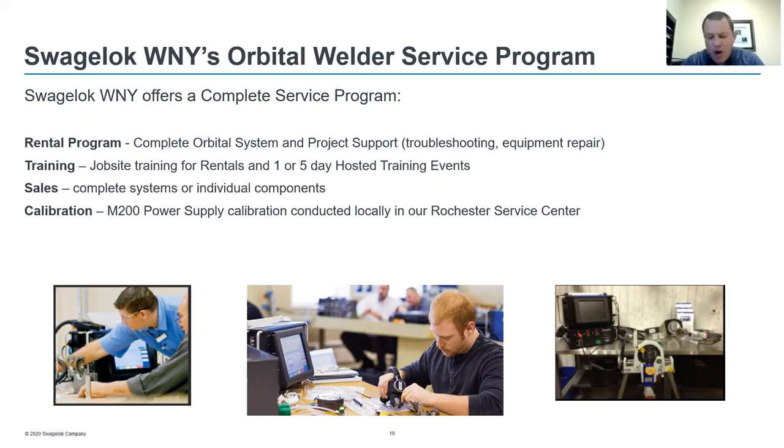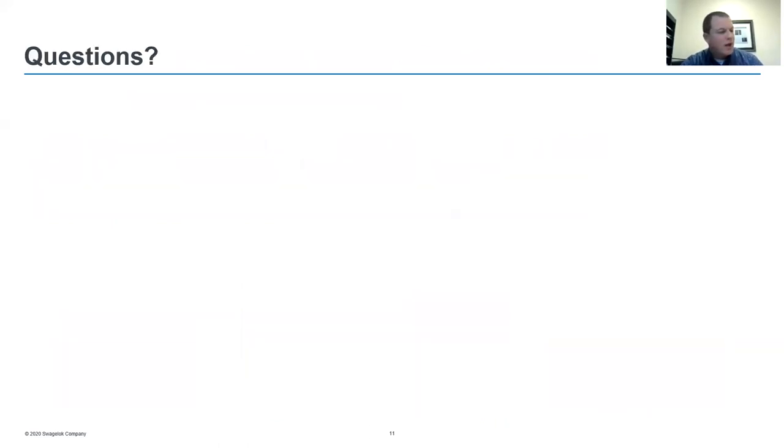However you want to approach your orbital welding project, Swagelok Western New York can help. If you want to take on the welding yourself, we have our sales and rental program. Or we can do the welding on your behalf through our custom solutions assembly program, performing the weldments in-house at our Rochester office. That completes the presentation — are there any more questions? We'll take a moment to answer any that you might have.